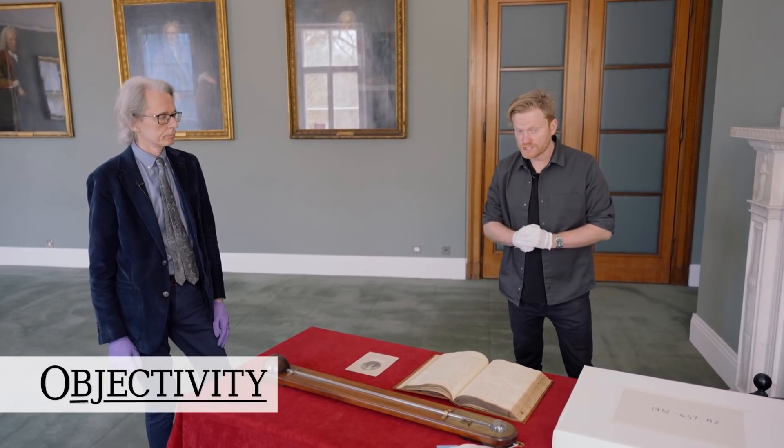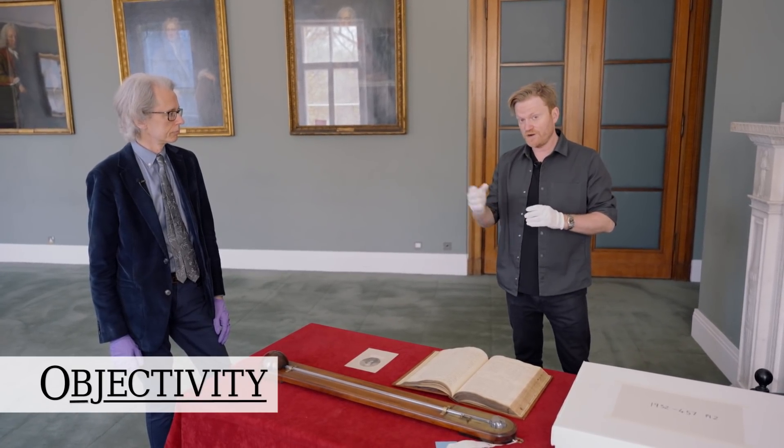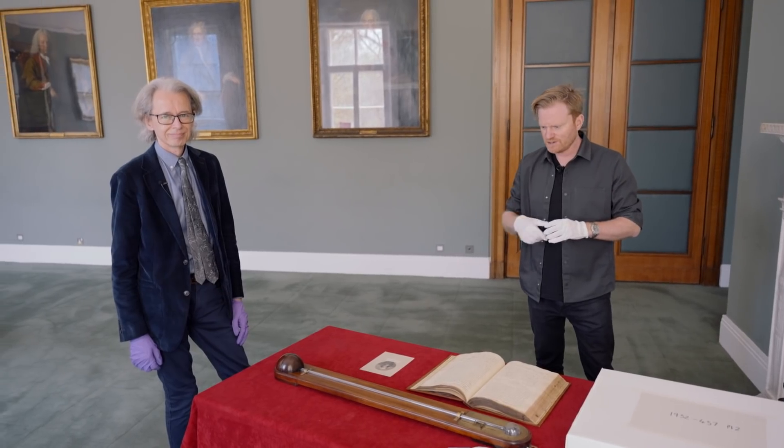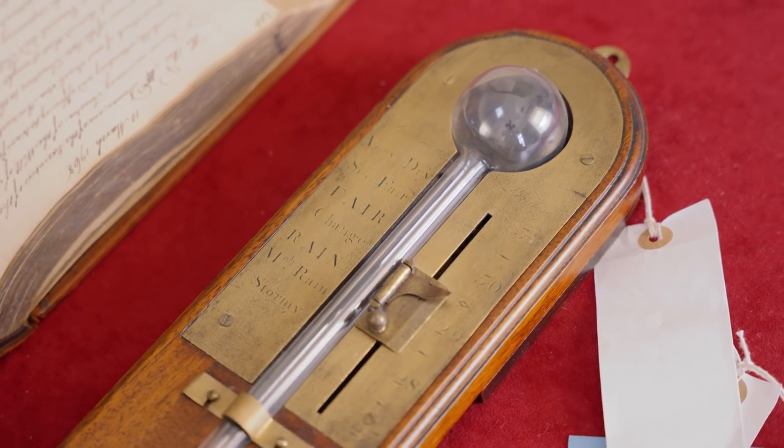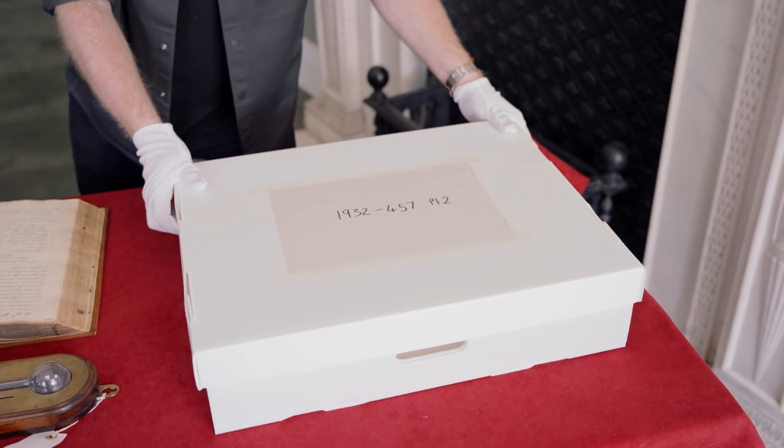Hi there everyone, welcome back to the Royal Society here in London where head librarian Keith Moore has been down in the vaults once again and pulled up some wonderful instruments to show us today. Keith, what have you found?